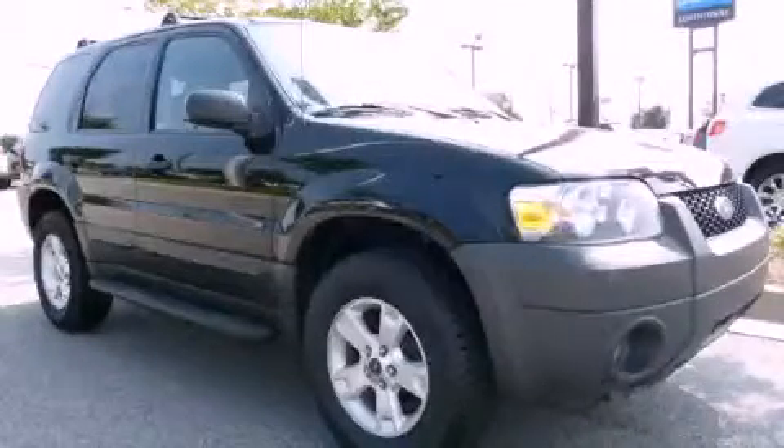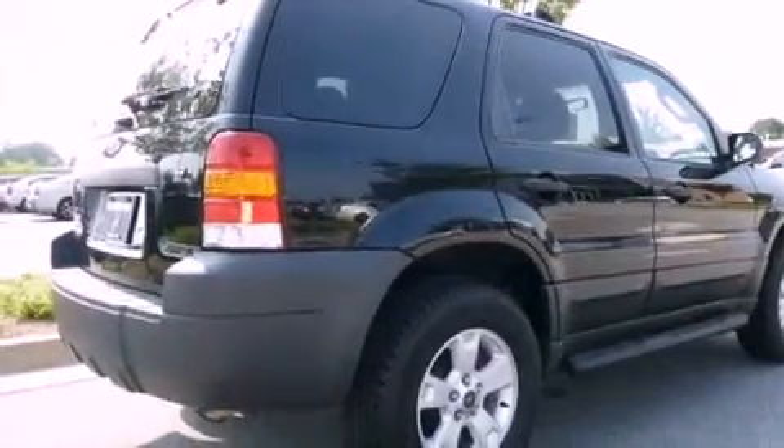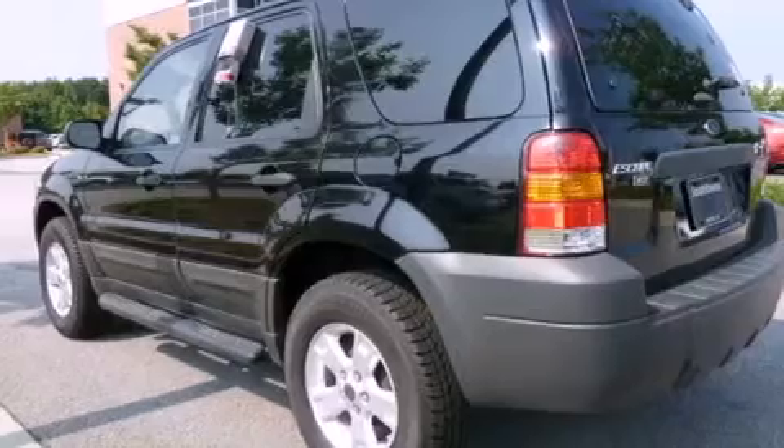This is a 2005 Ford Escape, a great blend of utility, comfort, and style. It features a 3.0-liter six-cylinder engine and a four-speed automatic transmission.